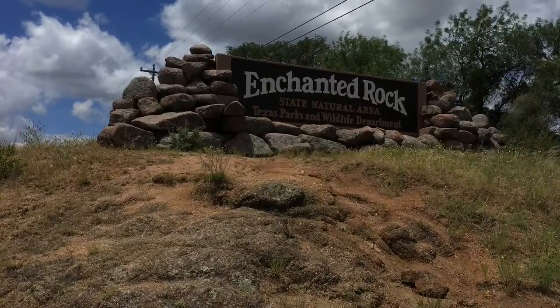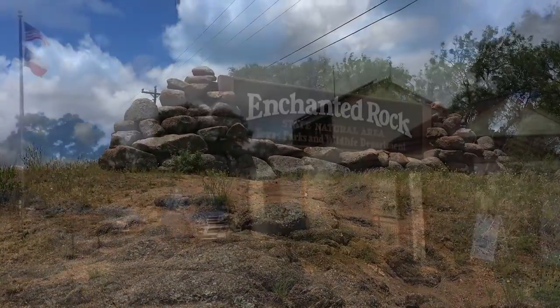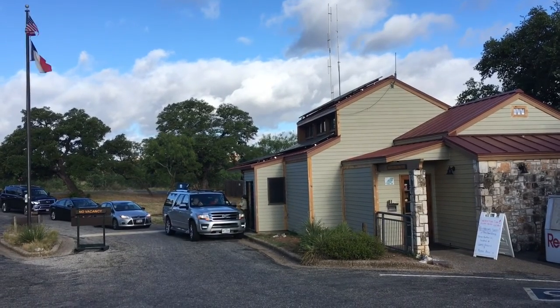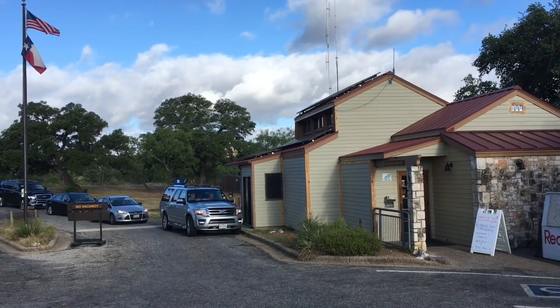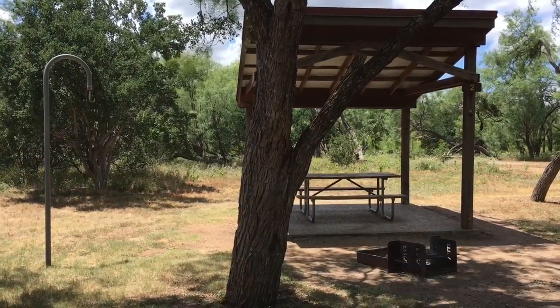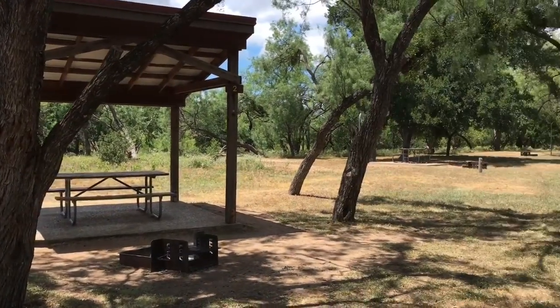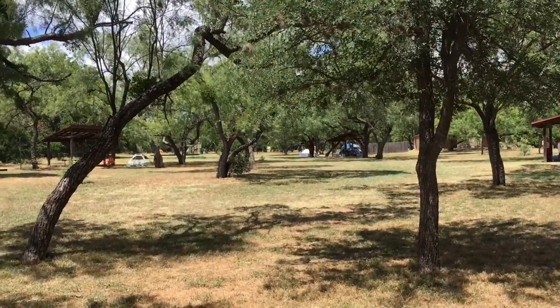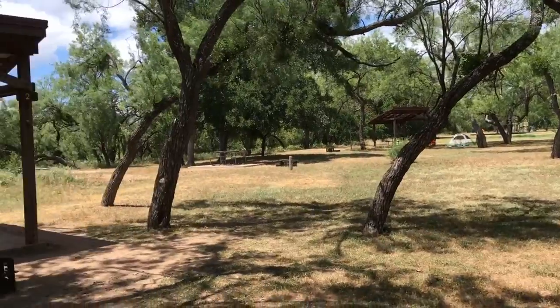This is a review of Enchanted Rock State Natural Area. Arrive early before 9 AM because the line of visitors is long and they limit admissions for daily visitors. The campsites typically have a cover, picnic table, fire ring, and food hanging post. There are some trees around the campsite area, so there's shade.